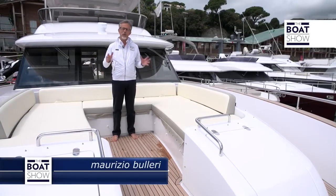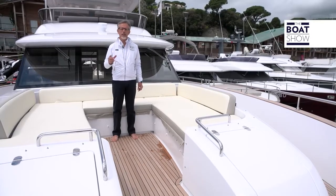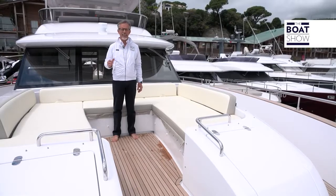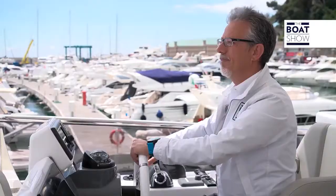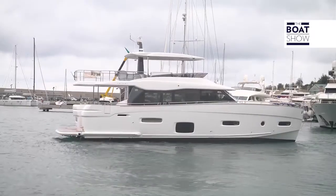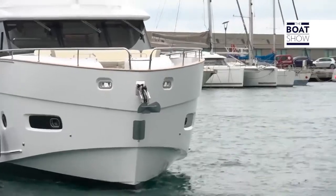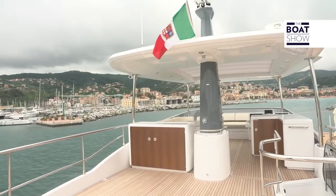If you don't know a lot about the yachting world but are intrigued by it, stay to watch this video, because I'm about to introduce to you a special type of boat. It's the Magellano 66, built by Azimut — a big yard and a large boat, 20 meters. Azimut is a world leader, and Magellano is a range of shuttles that represents that.